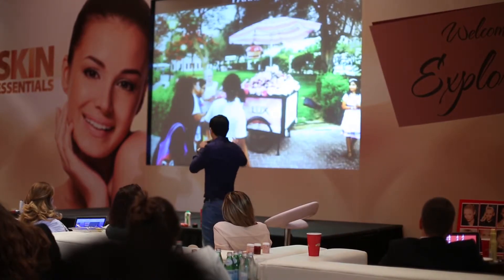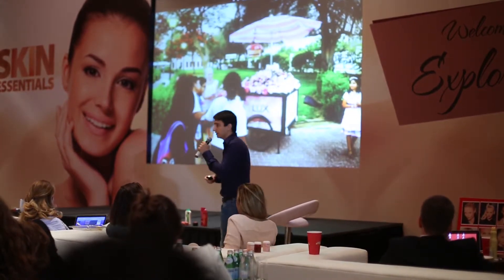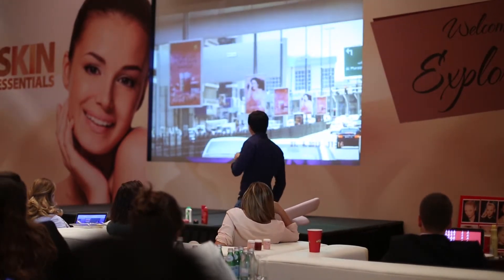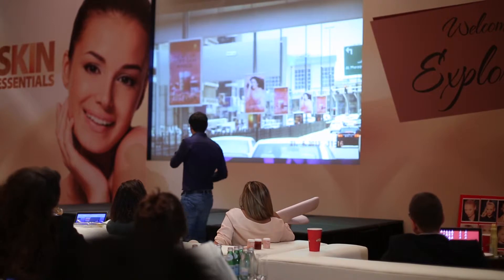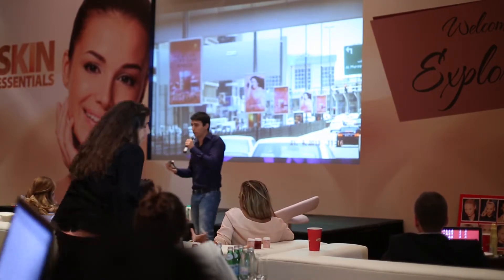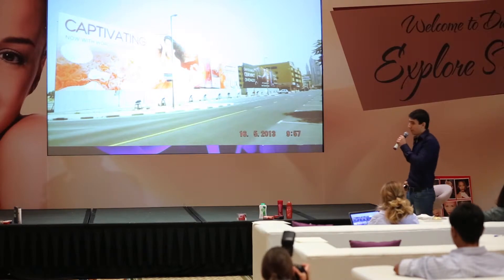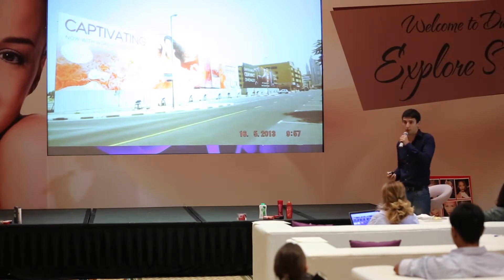Thousands of people were taking pictures and videos, and we distributed around 10,000 roses over two weeks. We also activated in parks with the same demonstration. Out of home, we had lampposts in Abu Dhabi, Dubai, and across UAE, as well as a 3D hoarding on Shakespeare Road — which is still there.